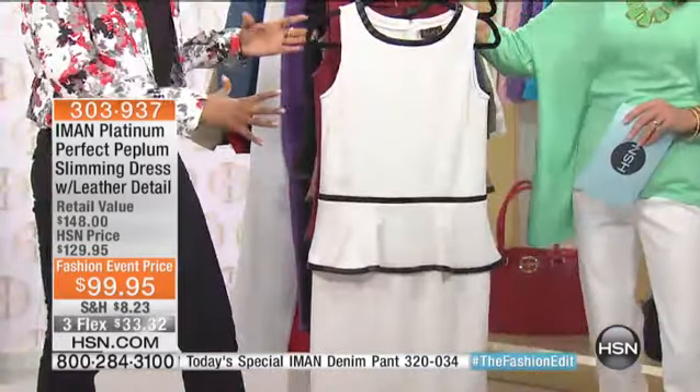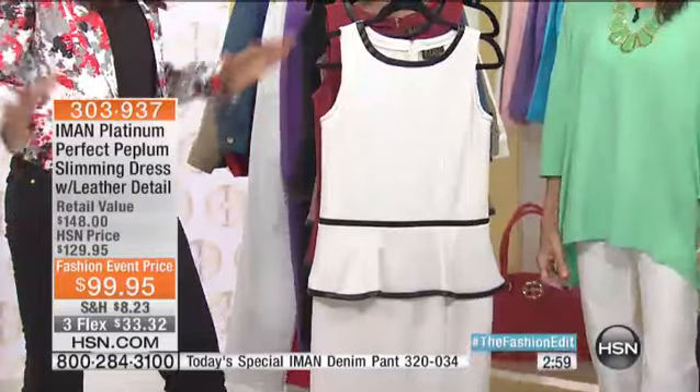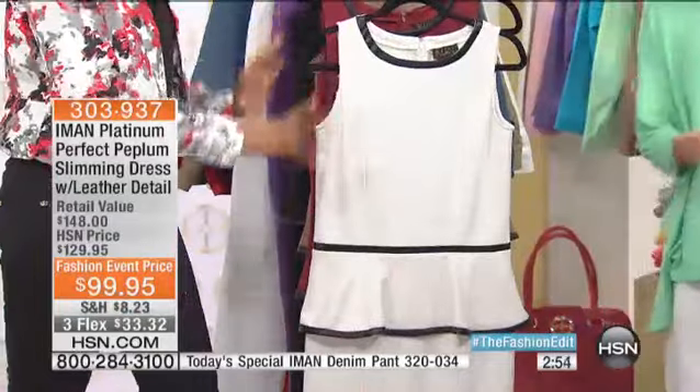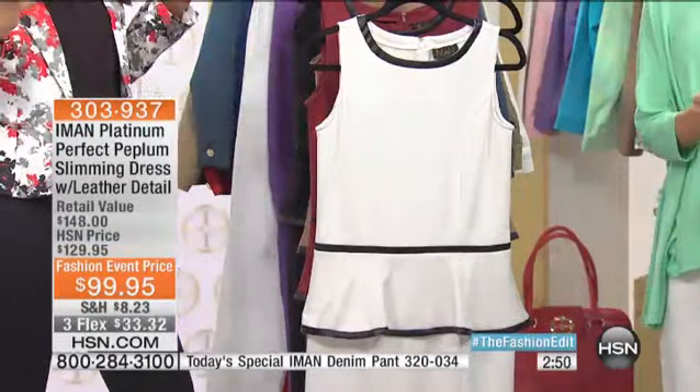These are great investment pieces that you'll wear all year round. Especially if you are a working girl who goes to an office, peplum is your friend — your best best friend. Stock up, put it in the closet, you can wear it all the time. That's what's so great about it.